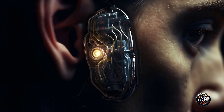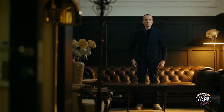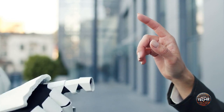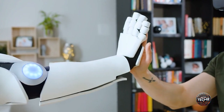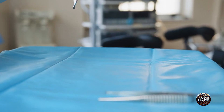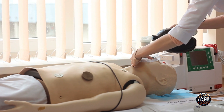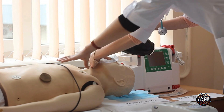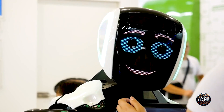The introduction of living skin on robots is transforming the field of robotics in unprecedented ways. It enhances the realism of humanoid robots, making them appear more lifelike and less unsettling, helping bridge the gap between humans and machines. The potential for advanced medical applications is particularly exciting — robots with living skin could be used in surgical procedures requiring precision and sensitivity, and serve as realistic training models for medical students without the ethical concerns of using real human bodies.